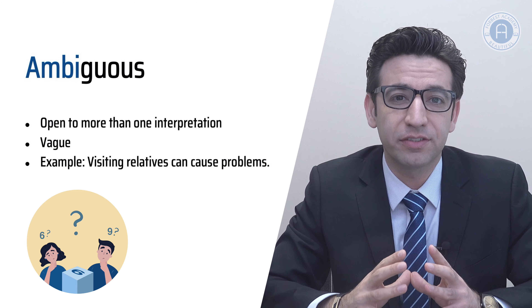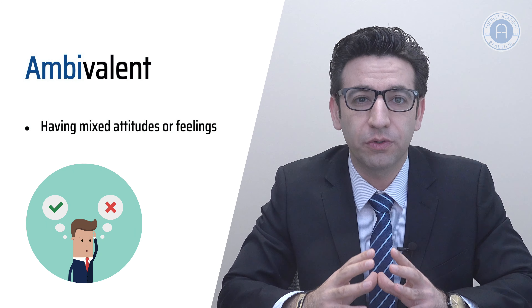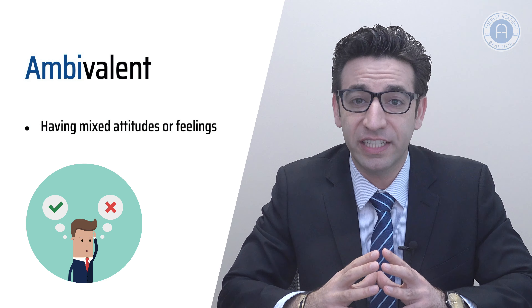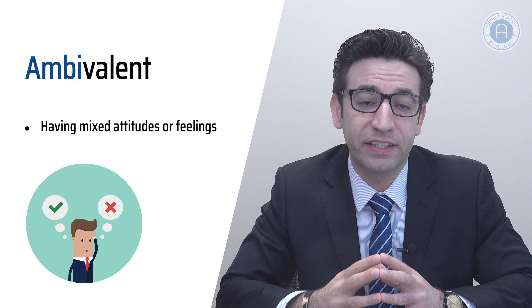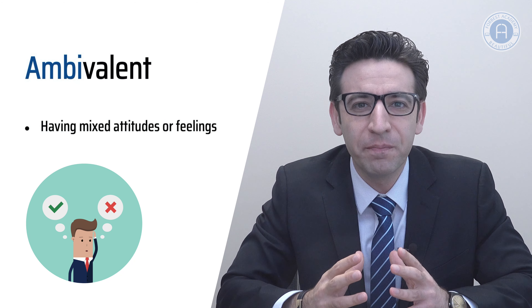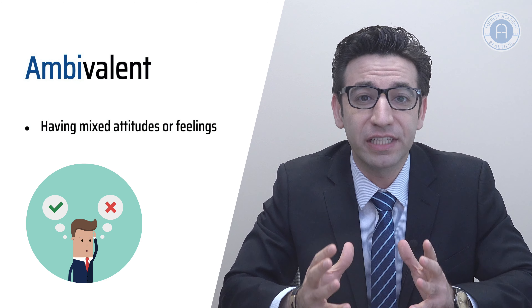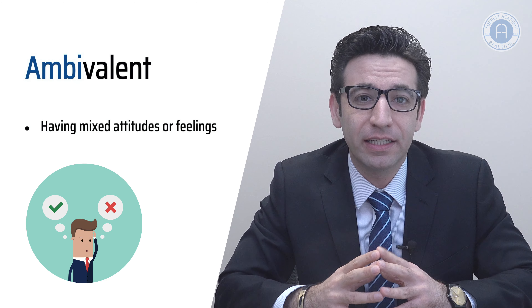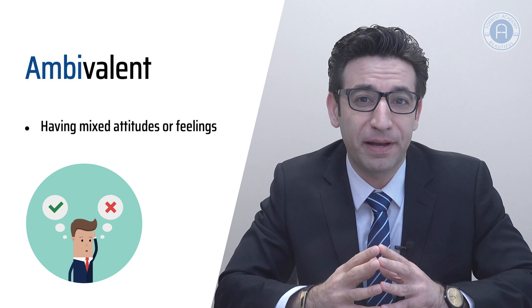An equally important adjective starting with ambi is ambivalent. Ambivalent means having mixed attitudes or feelings about something or somebody. People nowadays talk a lot about vegetarianism, but truth is most of them are ambivalent about going on a vegetarian diet — they love to do that, but they can't help eating meat. Or in the world of politics, you can see American people are ambivalent about their president: on the one hand he has improved the economy, and on the other hand he has ruined their foreign relations, so they have mixed feelings about him.